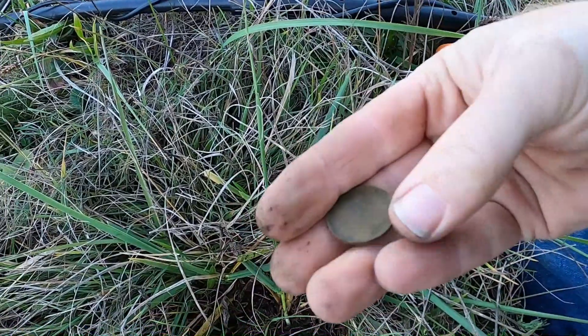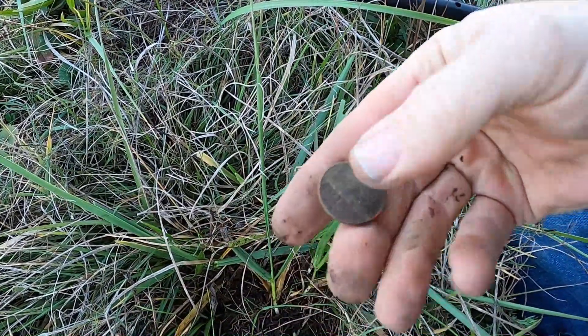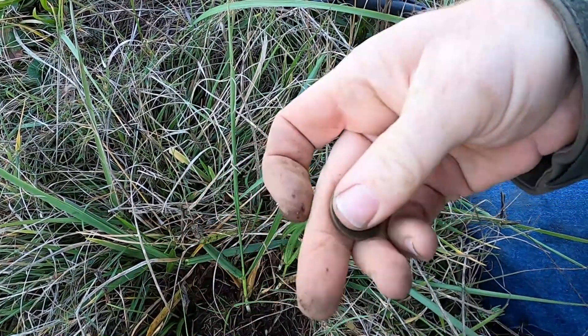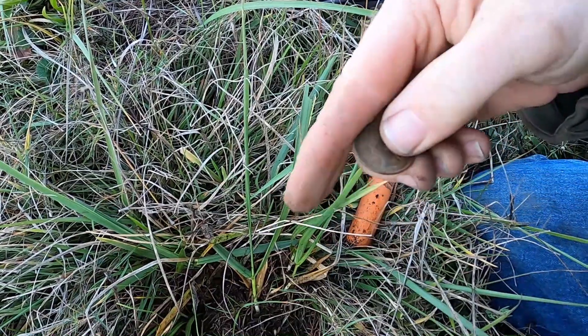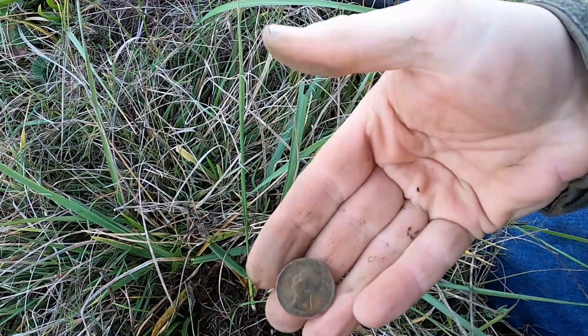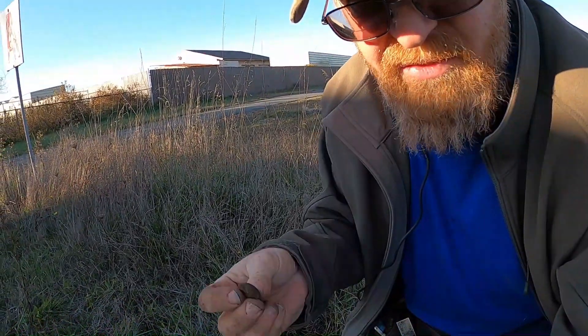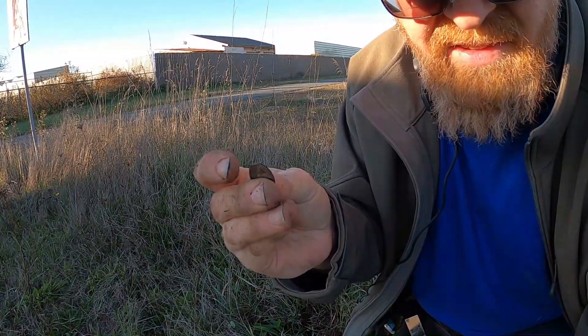For my next find I got a penny — it's a crusty penny, can't tell the date on it, but it's a penny. Throw it in the pouch. Got a new find — yeah, it's a quarter. I believe that's a state quarter... no, that's an eagle, so it's not a state quarter. 1985, there we go. Well, I just got another find — it's another penny, pretty crusty, nothing old, but stuff is coming out of here.